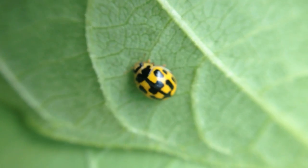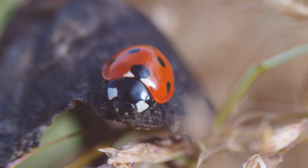My personal favourite? The ladybug, or ladybird, whose jazzy wing markings are always a delight to see. And ladybugs are one of our biggest allies, as we're about to find out.